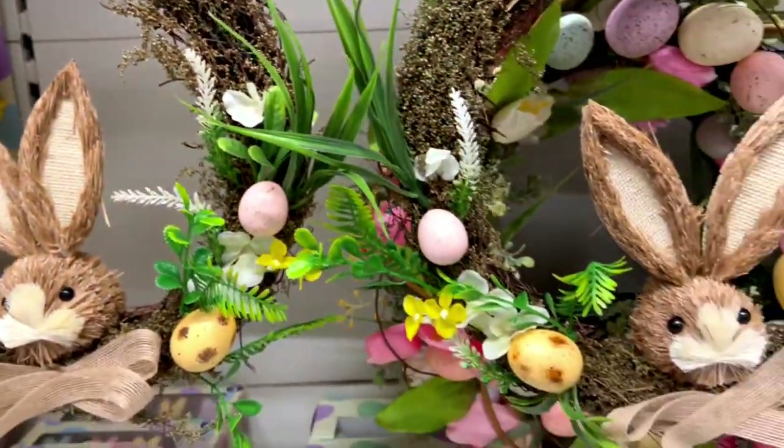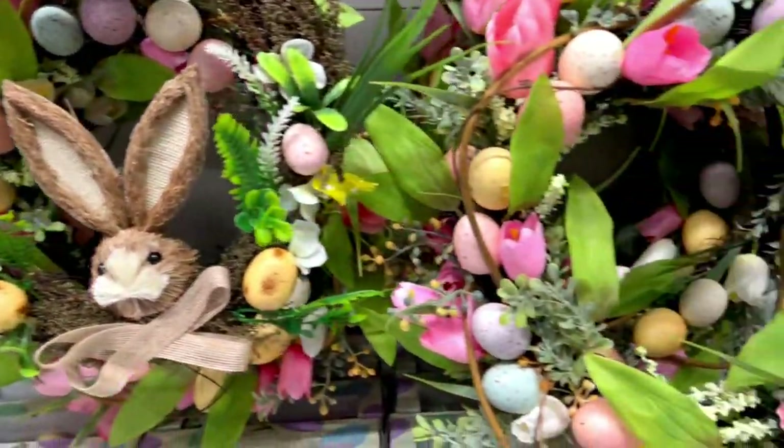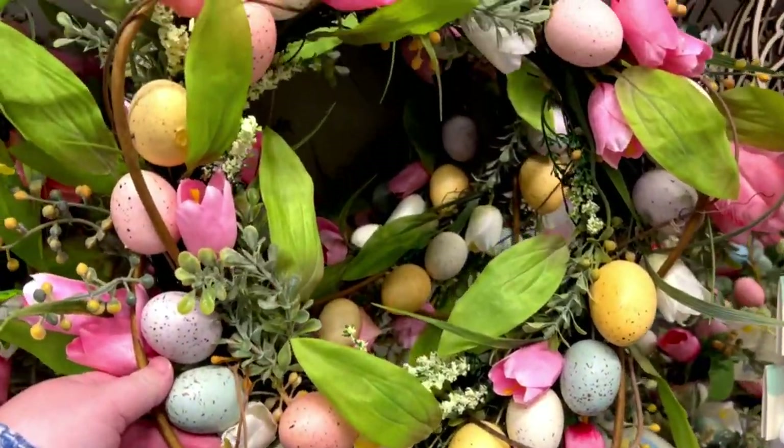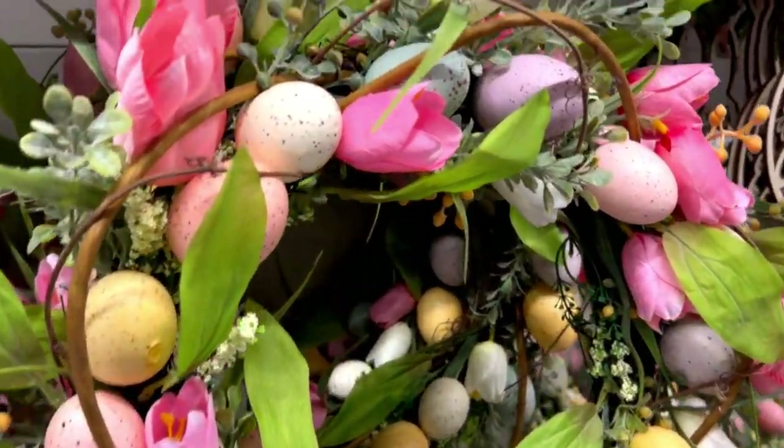I think I like this one even more, if I'm completely honest. I like the eggs, I like the flowers, I like the color scheme, I like how everything is matching — and this one is a little bit more expensive at £18.